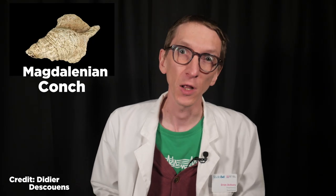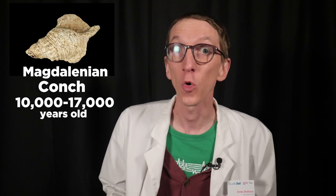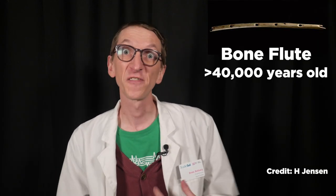In our video about the trumpet, we talked about the Magdalenian conch shell, which is somewhere between 10,000 and 17,000 years old. The oldest musical instrument we have found so far is a flute made of bone, which is dated at over 40,000 years old. And flutes are a great contender for world's oldest instrument, because they kind of just happen.